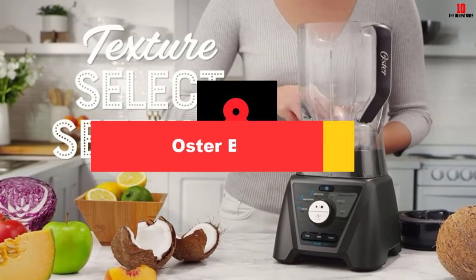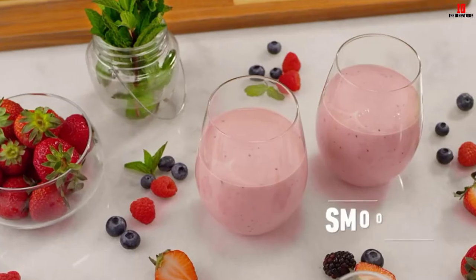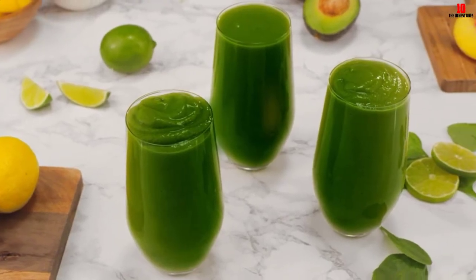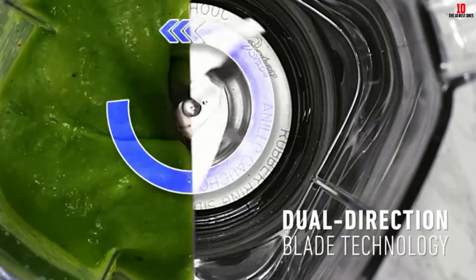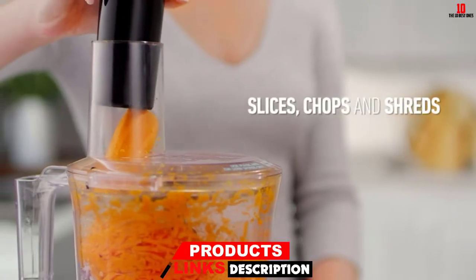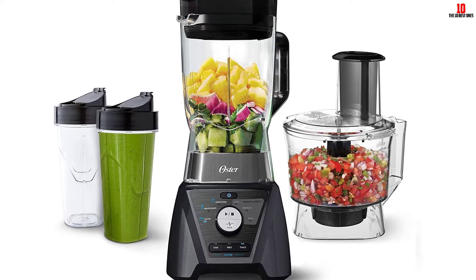At number 8, we have the Oster Blender. This simple but highly effective blender from Oster gives you a surprising amount of flexibility considering its fairly small footprint — measuring 14 x 10 x 9 inches, you won't need too much room on the kitchen counter. The 450-watt power plant is ideal for most purposes. Whether you want a post-workout protein shake, a nutrient-packed smoothie, sauces, dips, or even chopped veggies, take care of it all with the BLSTDG blender.